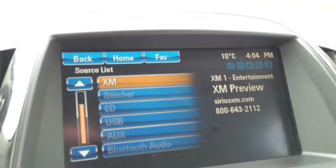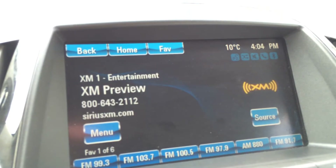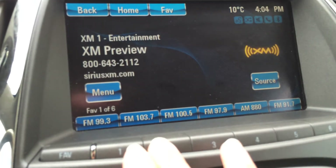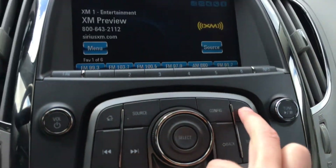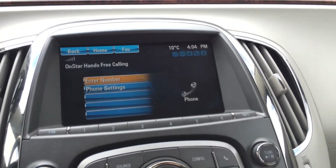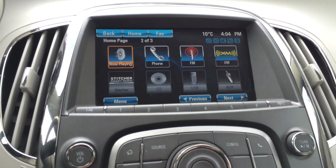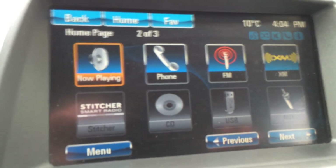There's CD, USB, and auxiliary inputs. You've got your Bluetooth as well. Preset buttons down here, so you can put your phone. Configuration, source — the home button takes you through a bunch of different things.